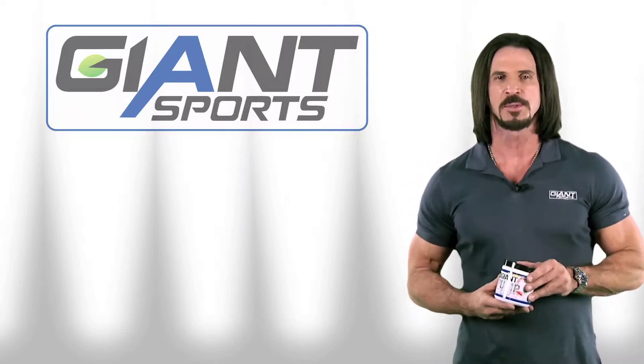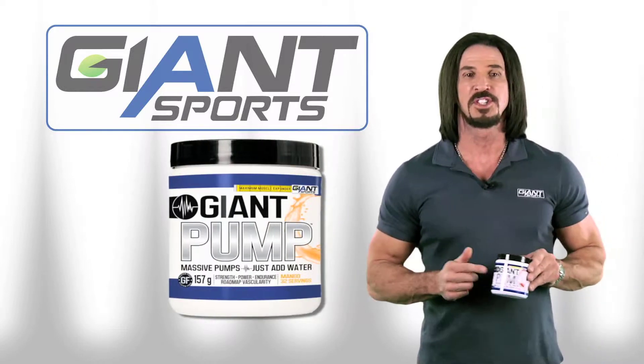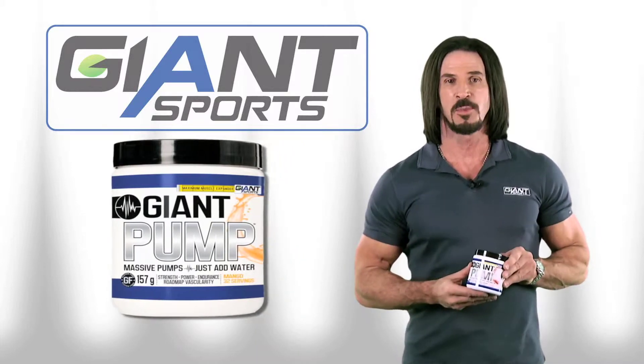Hey guys, this is Joe Babbick from Giant Sports, and I want to introduce you to Giant Pump, one of the newest additions to the Giant Sports family.